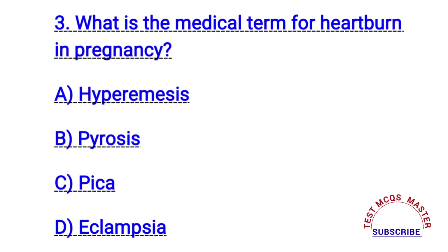Question number three. What is the medical term for heartburn in pregnancy? The right answer is B. Pyrosis.